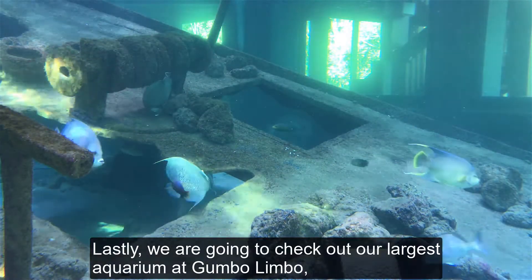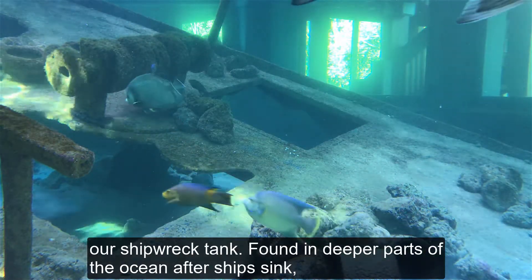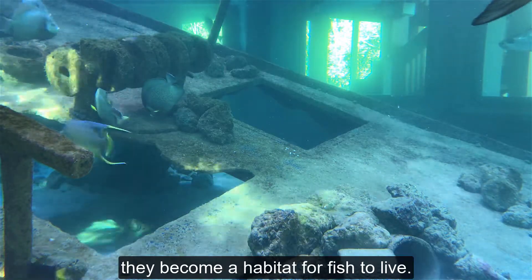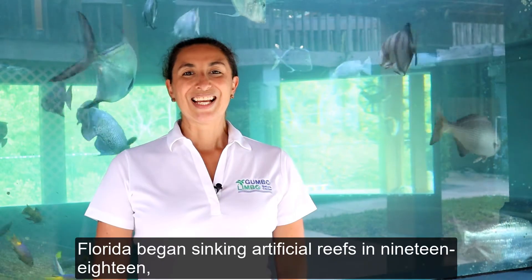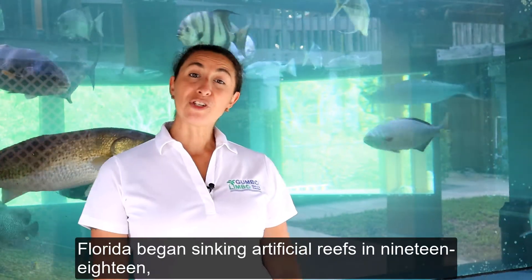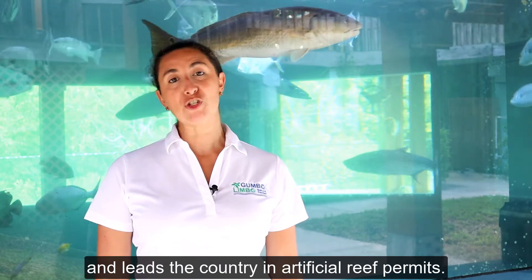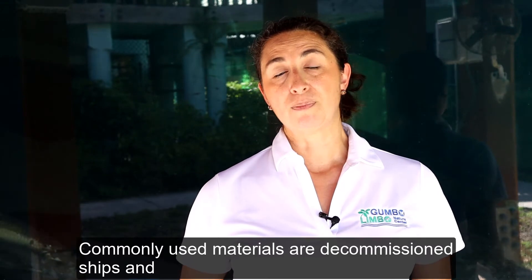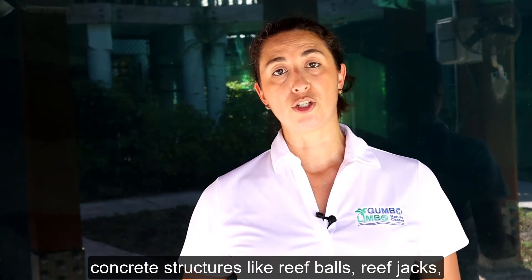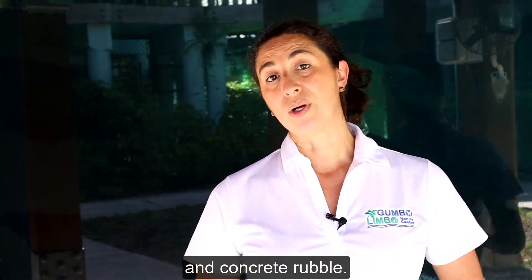Lastly, we are going to check out our largest aquarium at Gumbo Limbo, our shipwreck tank. Found in deeper parts of the ocean after ships sink, they become a habitat for fish to live. Florida began sinking artificial reefs in 1918 and leads the country in artificial reef permits. Commonly used materials are decommissioned ships and concrete structures like reef balls, reef jacks, and concrete rubble.